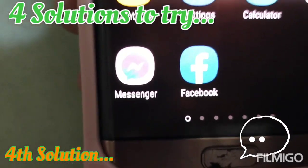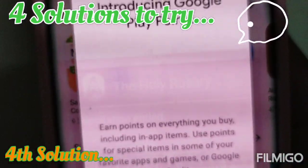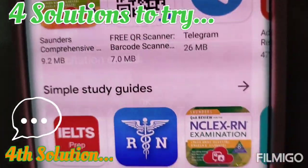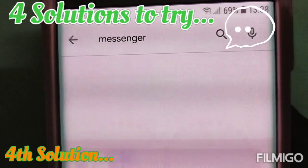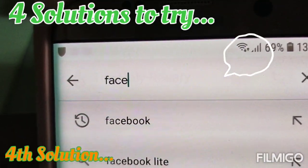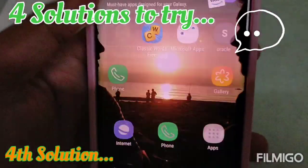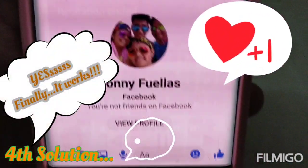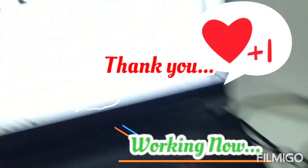Once you've waited a few hours, switch your phone back on. Go to the Play Store and install Messenger, then install Facebook. Once that's done, your Messenger should be working — and yes, Messenger is working now!